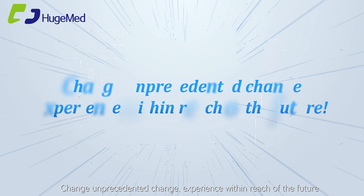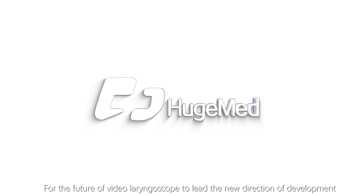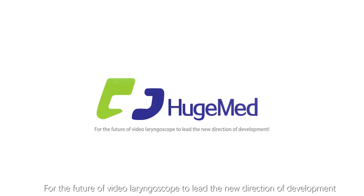Change unprecedented change. Experience within reach of the future. Hugemed — leading the new direction of development for the future video laryngoscope.